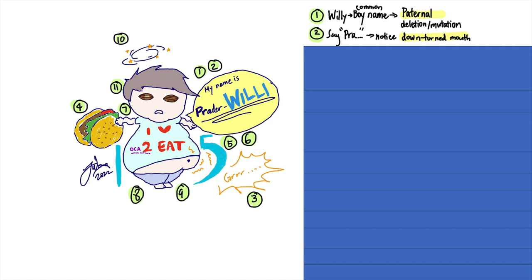Back to his name — I want you to say Prader-Willi. Notice the downturned mouth when you say 'Prrrrr.' A feature seen in Prader-Willi syndrome is the downturned mouth.